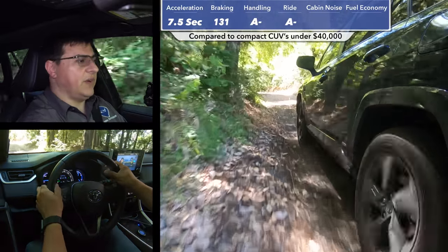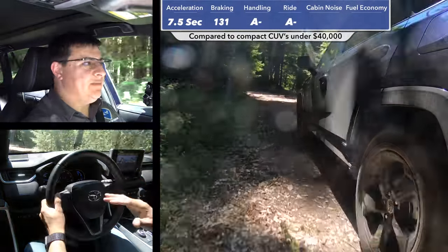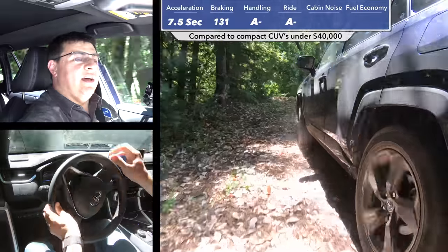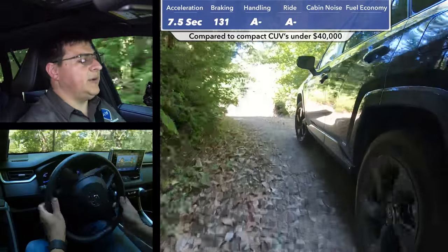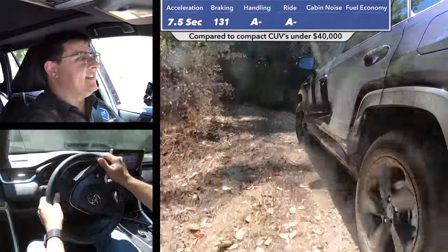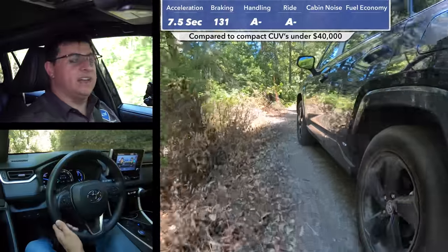The RAV4 feels very sure-footed overall — very much like the average compact crossover. Clearly this isn't an off-road-focused vehicle; it's not going to be a Jeep Trail Hawk or Wrangler. But it will perform very well when pitted against a Mazda CX-5, Honda CR-V, or any of the other mainstream entries in this compact crossover segment. It won't be quite as capable as the Rogue hybrid or the upcoming Ford Escape hybrid with their traditional mechanical AWD systems, but most shoppers in this segment will never encounter a situation where those systems would be necessary.